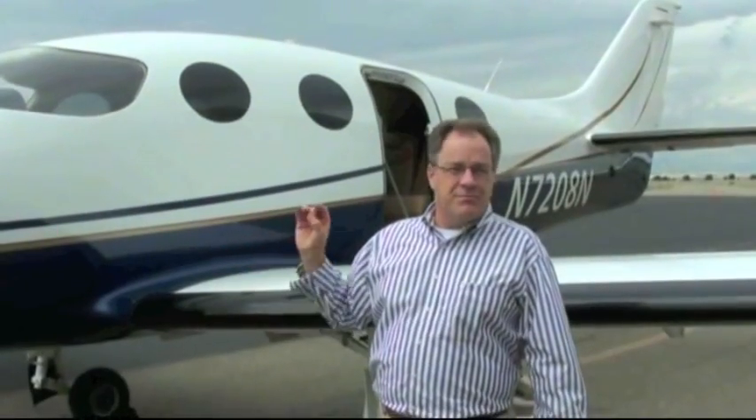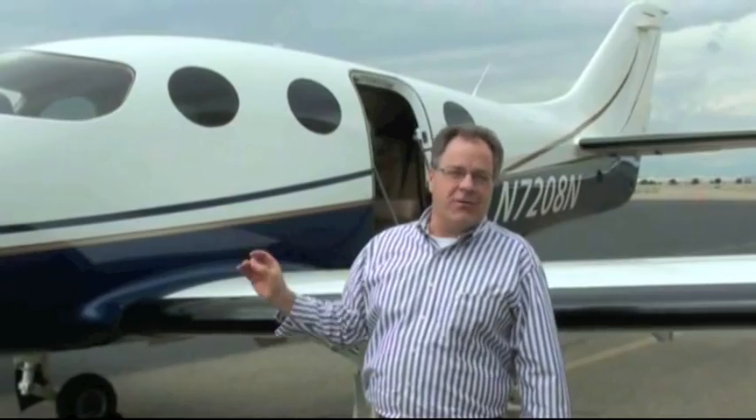Loaded up with people, bags, and fuel, you can go 1,500 miles and true out at over 300 knots.